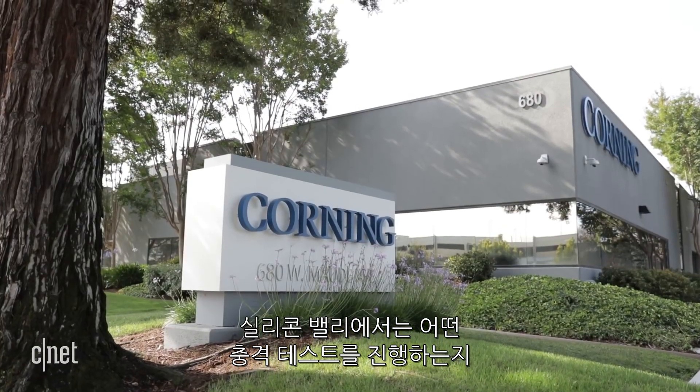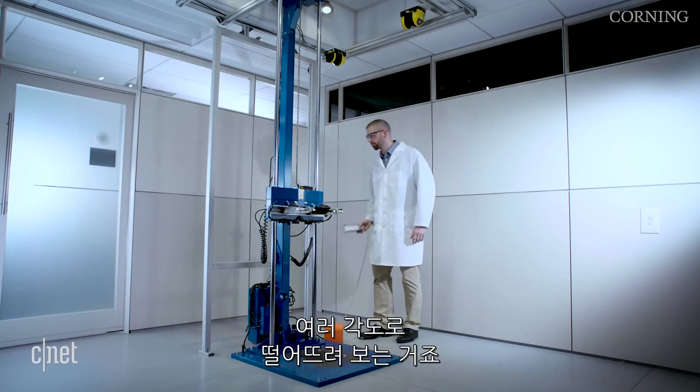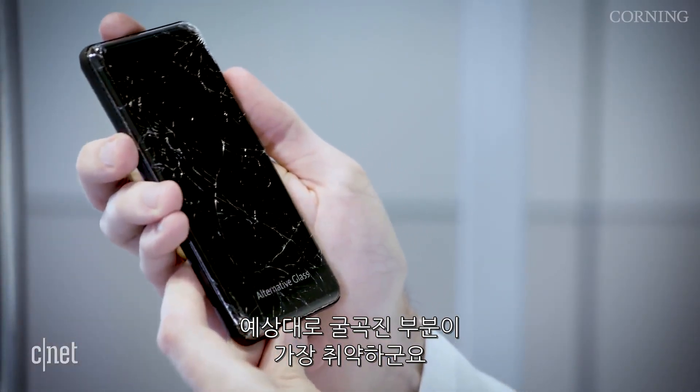The company showed us how they torture their glass to get it ready for prime time in their labs in Silicon Valley. First, your traditional drop test, with a machine that's able to drop it at an angle. No surprise that the curve is the weakest link on the glass.